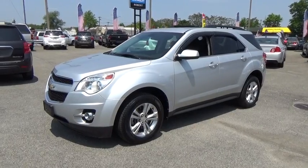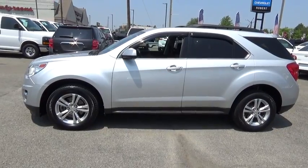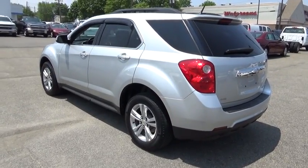The 2011 Chevrolet Equinox. Fuel efficiency, safety, and value equals the Chevy Equinox. This vehicle has less than 55,000 miles. Here are some of this vehicle's great options.